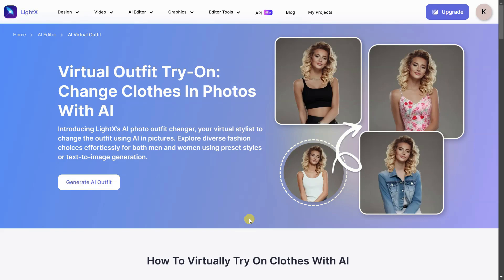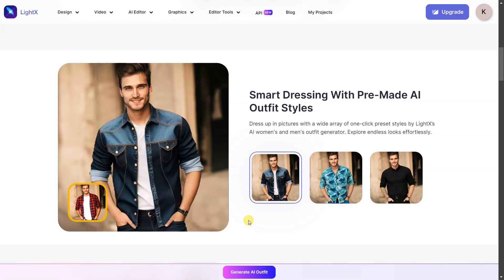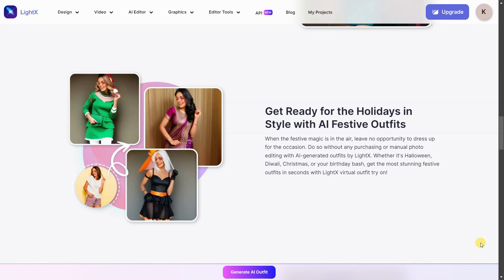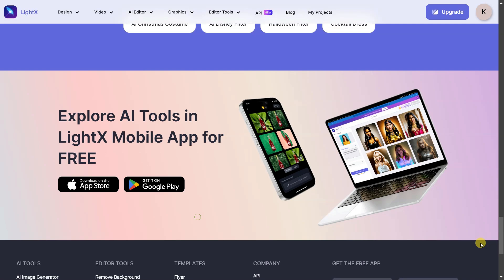Introducing Litex's AI photo outfit changer — your virtual stylist to change outfits using AI in pictures. Explore diverse fashion choices effortlessly for both men and women, using preset styles or text-to-image generation.